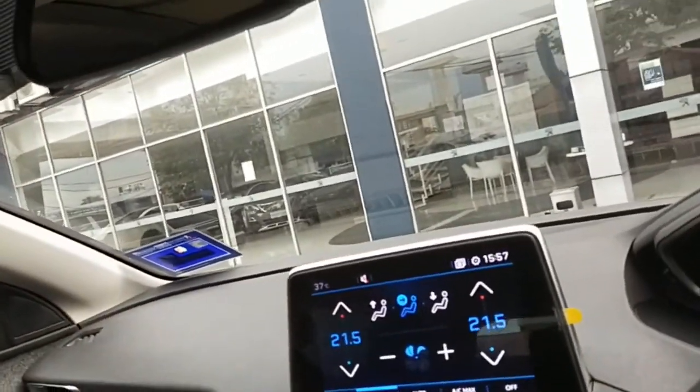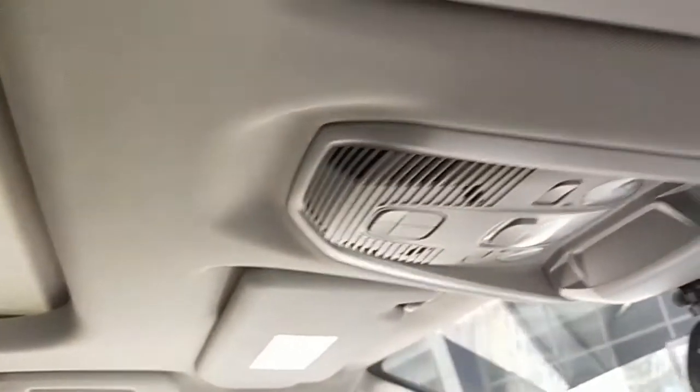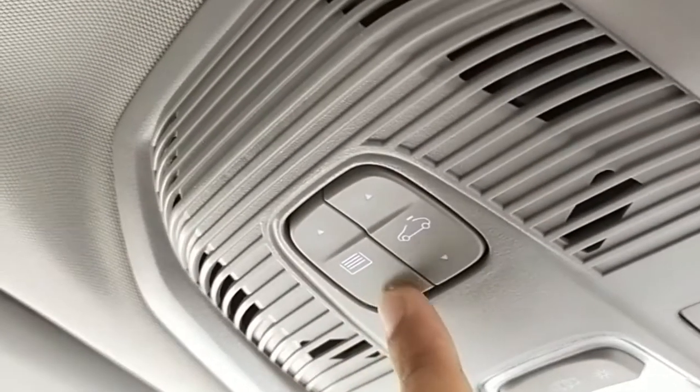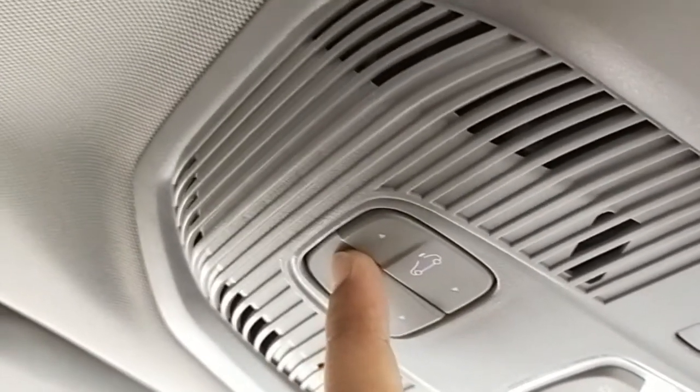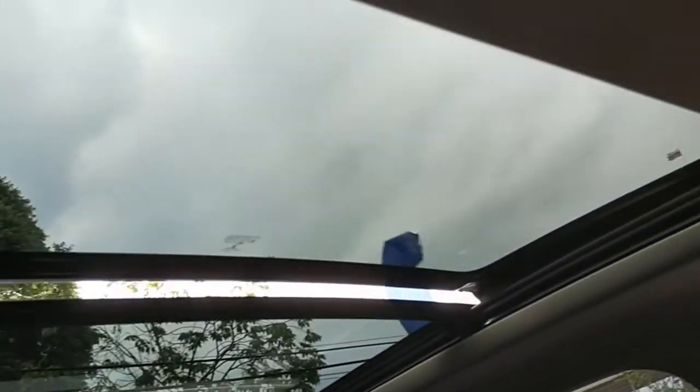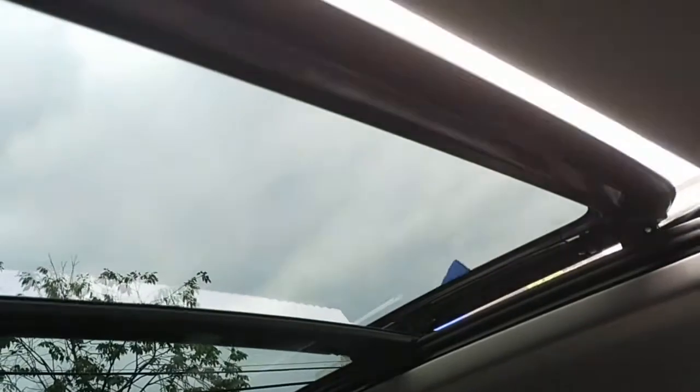One of the most interesting features of the 5008 is its huge panoramic sunroof, which runs from the front seat all the way to the rear seat. There are two buttons — the first button removes the blinds only, in case you want natural light without opening the sunroof.